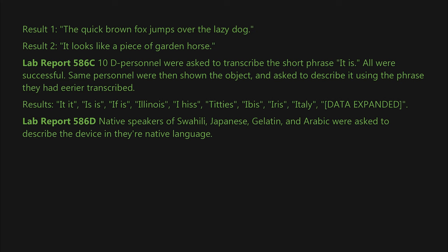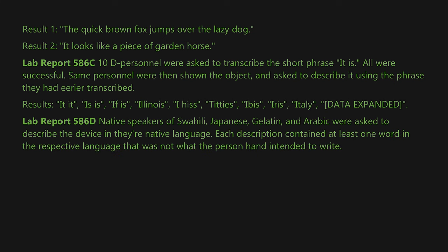Lab Report 586-D: Native speakers of Swahili, Japanese, [language], and Arabic were asked to describe the device in their native language. Each description contained at least one word in the respective language that was not what the person had intended to write.